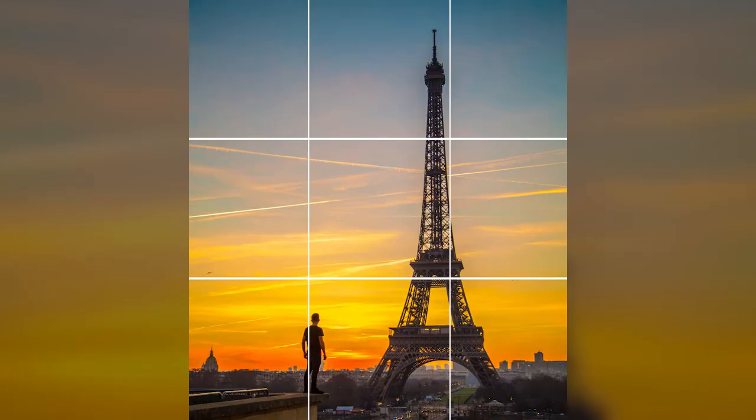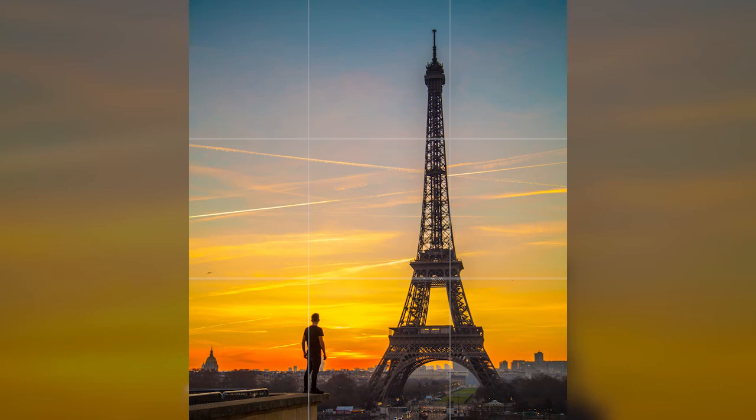The next tip to help improve your composition is counterbalancing. Like the rule of thirds, this places a subject onto one of your grid lines, but it also places another object at a different scale onto an opposing grid line. In this example, the Eiffel Tower is framed up on the right grid line and right opposite that is myself on the left grid line. The scale difference is massive — I'm being completely dwarfed by the size of the Eiffel Tower, and this is really helping to show scale within the frame.